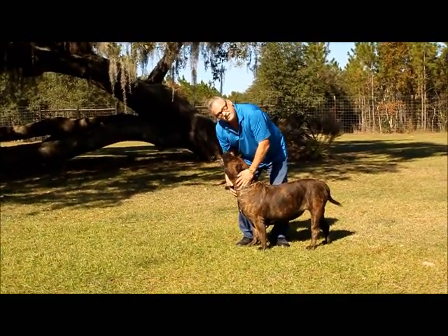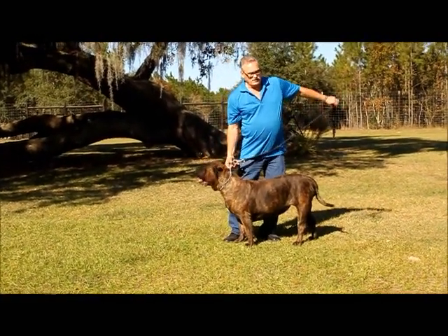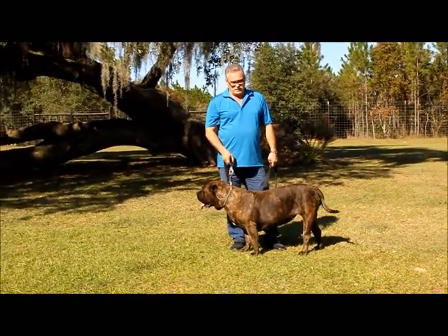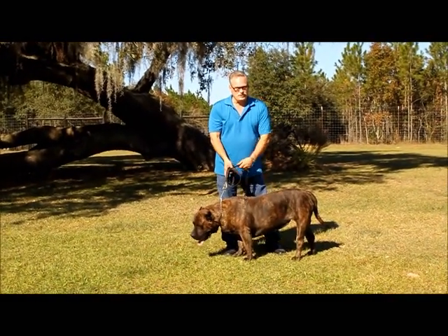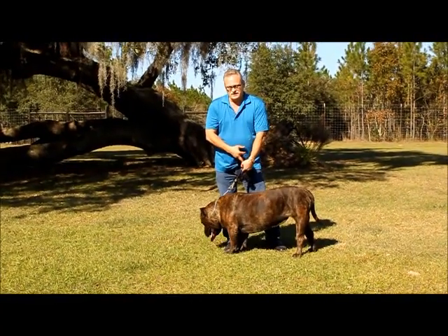This dog right here is the daughter of Spanish champion Sando Khan, who won the 2008 and 2009 Spanish National Best in Show. He also won the 2008 Spanish Monographica Best in Show. I was there to see that, as well as the 2009 National.